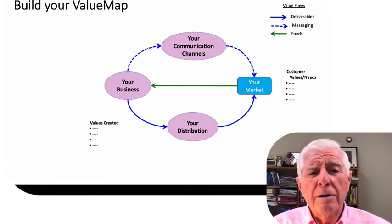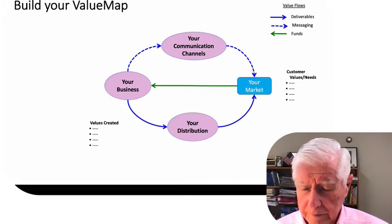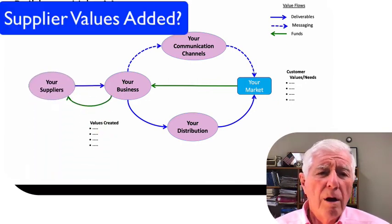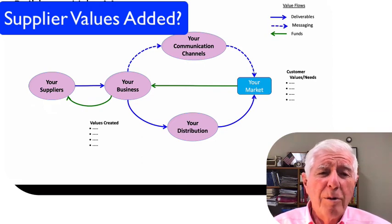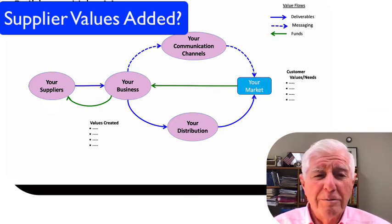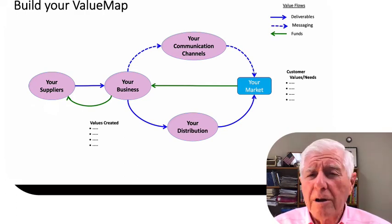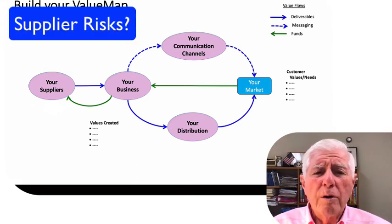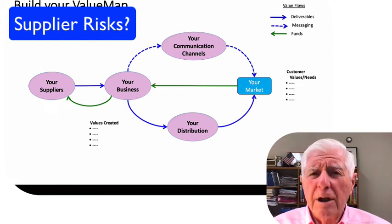Now let's take a look at your significant suppliers, if you have any. What values do they provide to you? How much and how do you pay for them? And these days you may want to think particularly hard about this: what risk do you have that they might fail you in some way or at some time, and what can you do to mitigate that risk?